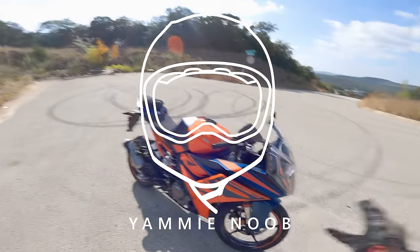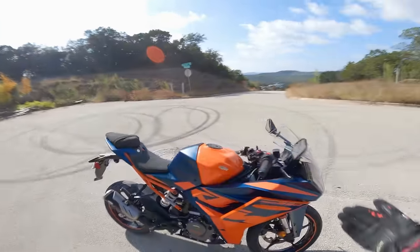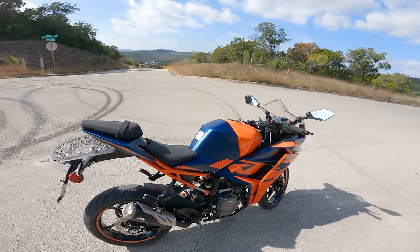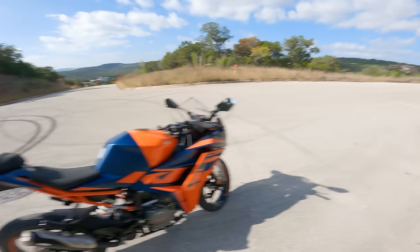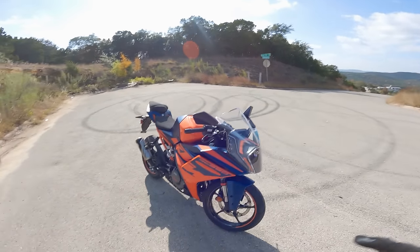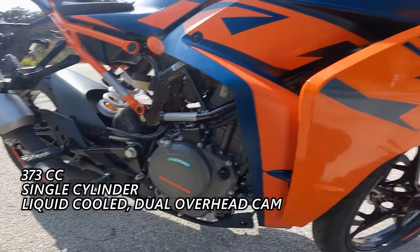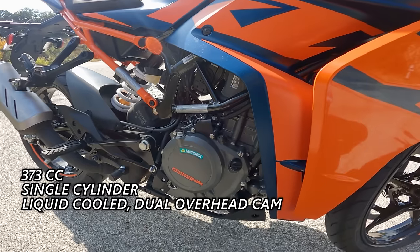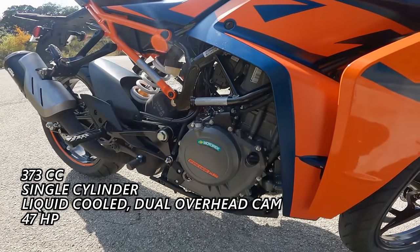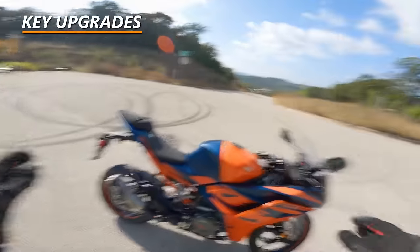Brief overview: the RC390 is KTM's entry-level point into their brand. As far as I can tell, they're not selling the Duke 390 in America anymore, so this is KTM's de facto entry-level option. It features the same lovable 373cc single-cylinder liquid-cooled dual overhead cam, four valves per cylinder — making about 47 horsepower and 28 foot-pounds of torque.